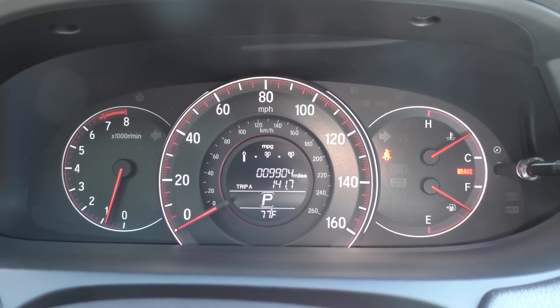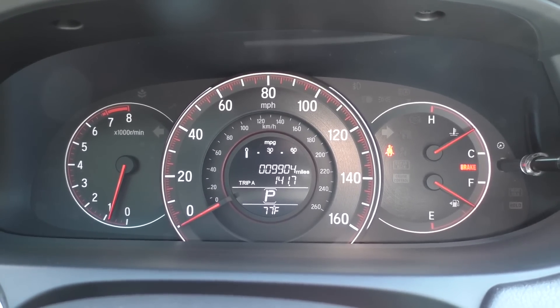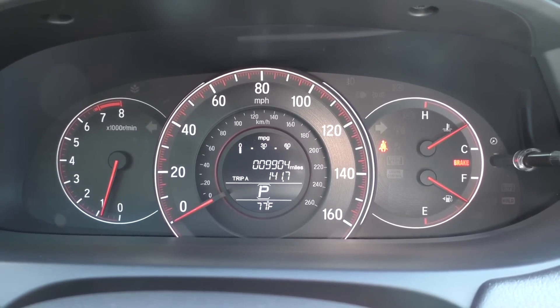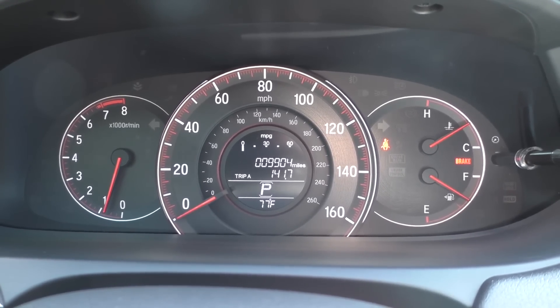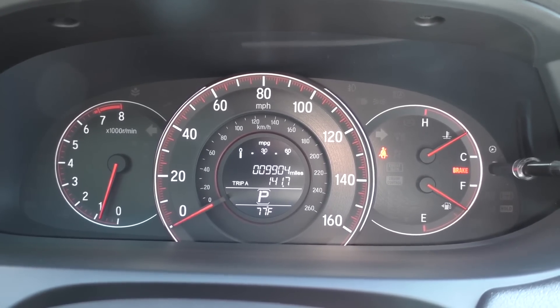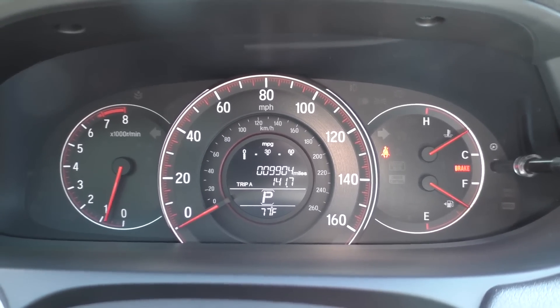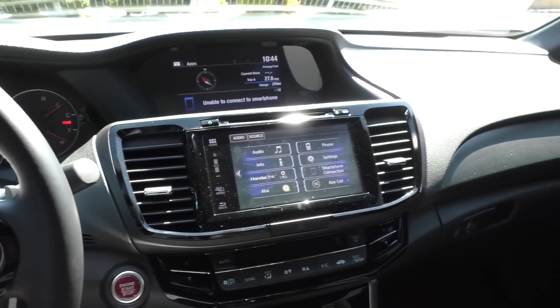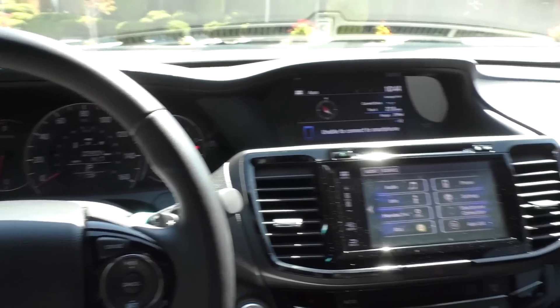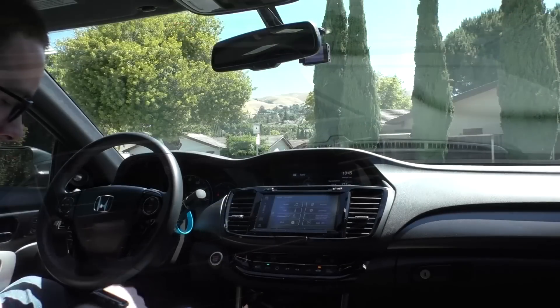As mentioned, I'm at 9,904 miles — pretty close to 10,000. I'll probably hit it in the next day or two because I drive a lot. I've only had the car about four months and I already have almost 10,000 miles on it. People ask how I drive so much — I just like driving and I have lots of places to go.